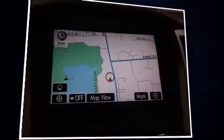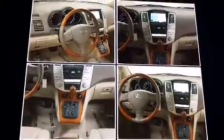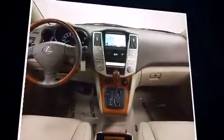Lexus ensures the safety and security of its passengers with equipment such as head curtain airbags, front and side impact airbags, traction control, brake assist, ignition disabling, and four-wheel disc brakes with ABS.